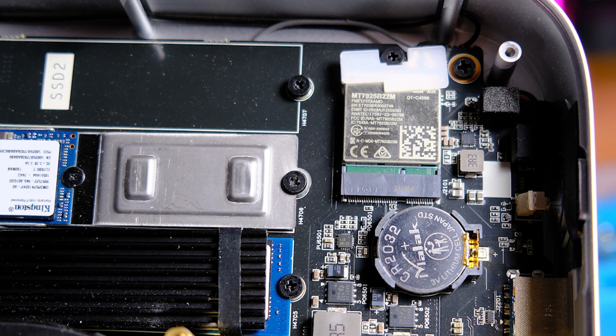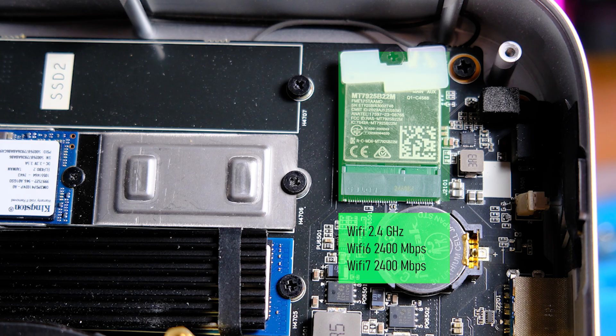The Wi-Fi module is a MediaTek MT7925B22M. It works at frequencies of 2.4 GHz, 5 GHz, and 6 GHz, supports Wi-Fi 7, and the maximum data transfer speed reaches 2.4 Gbps. It also has Bluetooth version 5.3.